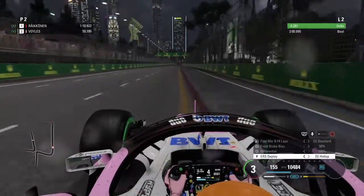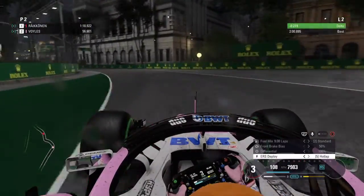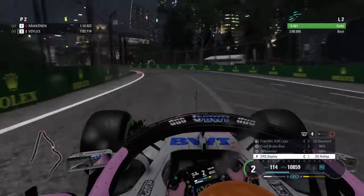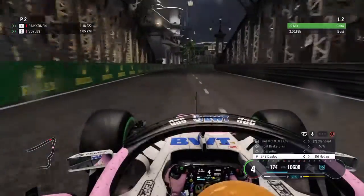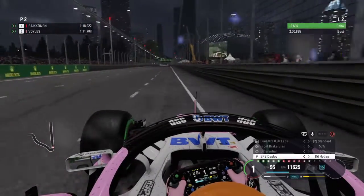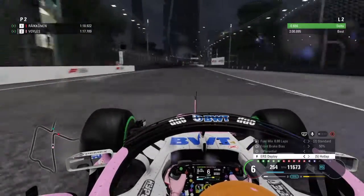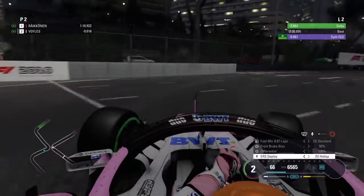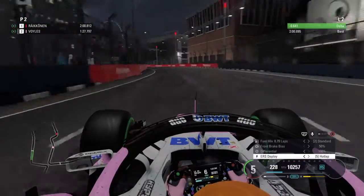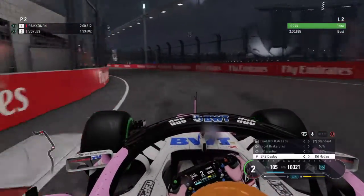A lot of freaking understeer. Just trying to turn gently and the car wants to understeer like crazy. I don't know why it wants to understeer. Of course I won this race in the F1 2017 career mode, looking to go back-to-back here at Singapore, the Marina Bay Street Circuit.